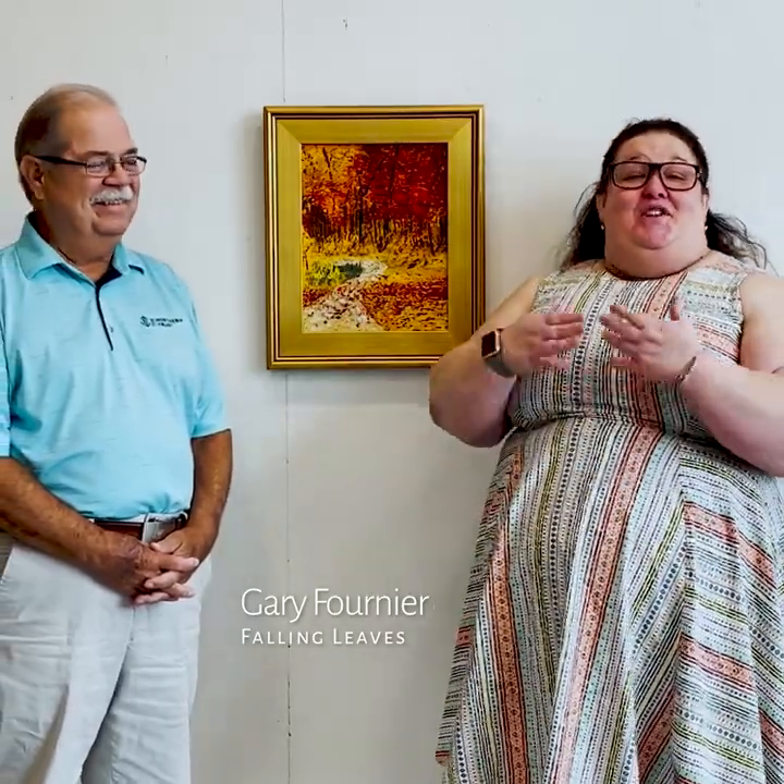Hi, Caroline Carney here at Palais and Arts, and I'm standing with the wonderful Gary Fournier. We're in front of his piece which will be in our Changeling show from now through November 20th. Gary, can you introduce us to your piece?